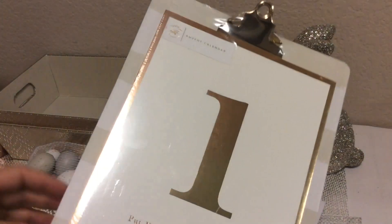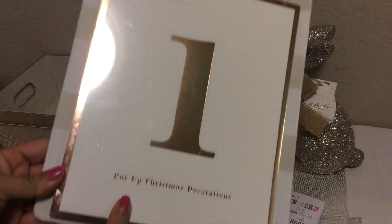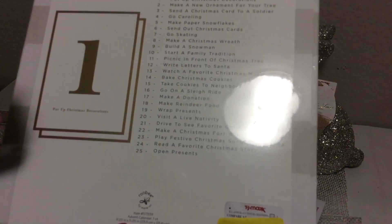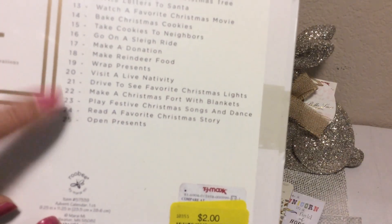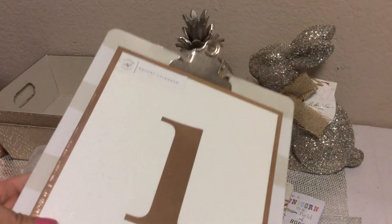I grabbed this clipboard — it's a cream and white clipboard and it is basically a countdown to Christmas. I found this in the clearance section for $2.00. I was excited about this because I almost bought it at $4.99 regular price, but it was on clearance for $2.00. It has a countdown covering everything from putting up Christmas decorations to opening presents and everything in between. I thought this would be fun to help organize for next year.